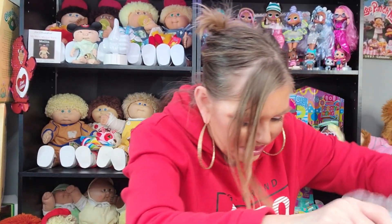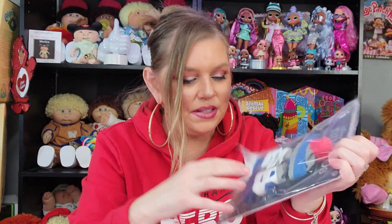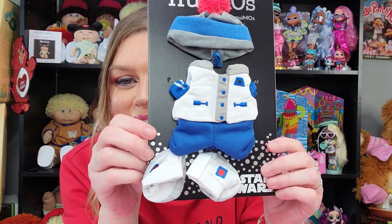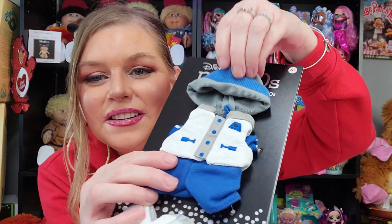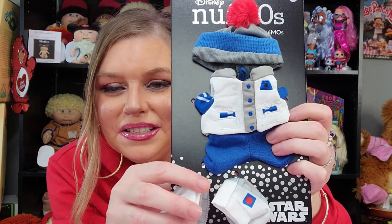Now I think everything else we have here looks like clothes. Oh my goodness, how cute is this? So this outfit was inspired by Star Wars. I love how everything is packaged too — they put plastic on it to protect it. It's a little Star Wars outfit inspired by R2-D2. It's got the little hat, and then the vest, and the pants, and then little booties. Oh my goodness, this is so cute. I wonder who's going to wear this.